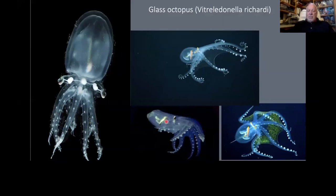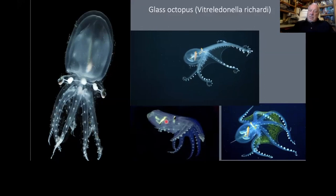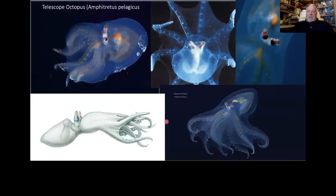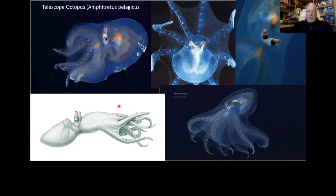Many other octopuses are strictly pelagic — we know very little about them. Being pelagic, it's helpful to be transparent so no one can really see them. This one is called the telescope octopus, and its eyes are peering upward all the time because it's looking out for something that might come down and eat it. Quite transparent.